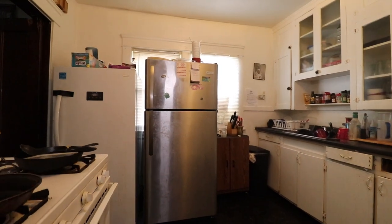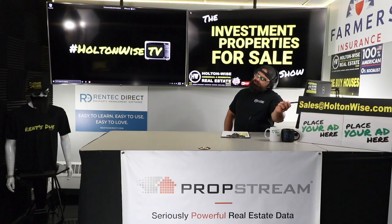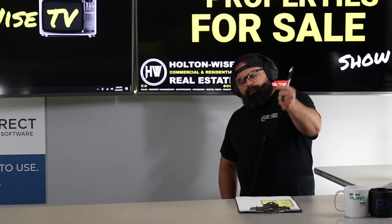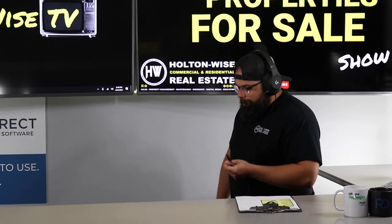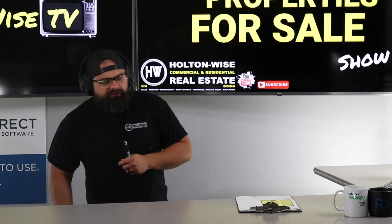If you already know how to run numbers and you're here to bid on new properties, here's what you've got to do: send an email to sales@holtonwise.com. Pre-approval letters and proof of funds are a must. Anyone paying attention to the Cleveland market knows that multi-family right now is flying off the shelves.